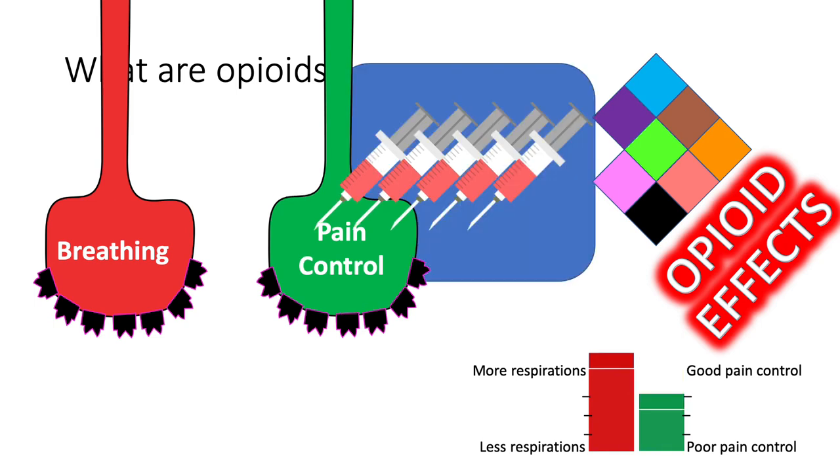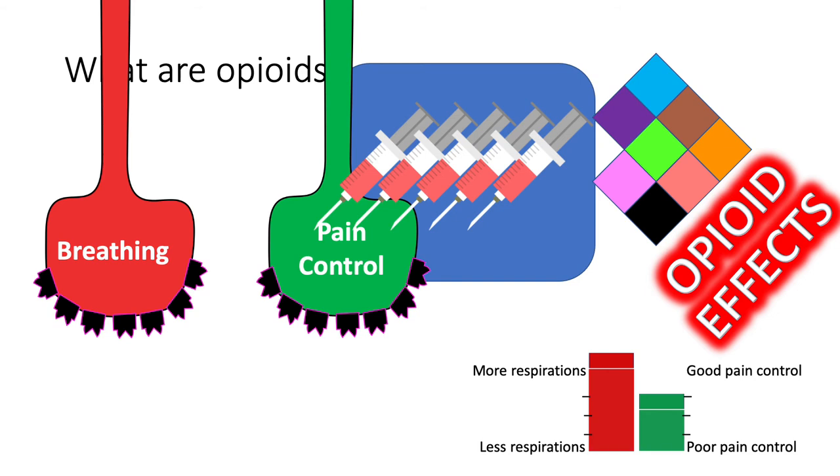When more opioids are given — because of the increased amounts used or because of the number of days opioids are used — the body responds by reducing the number of opioid receptors on the nerves. Importantly, this can happen at different rates for each neural pathway. The breathing pathway has lost just one of the seven representative opioid receptors, but the pain pathway has accommodated to repeated opioid exposure by removing four of the seven opioid receptors. As a result of this change in the pain pathway, it now takes more opioids to achieve the same pain reduction as before. This is called tolerance.